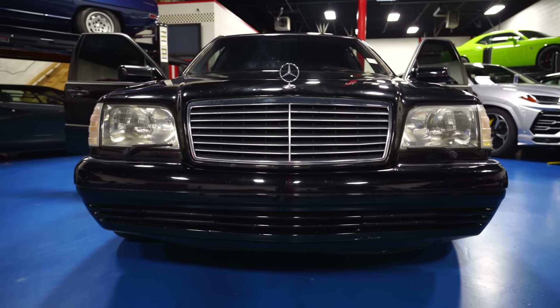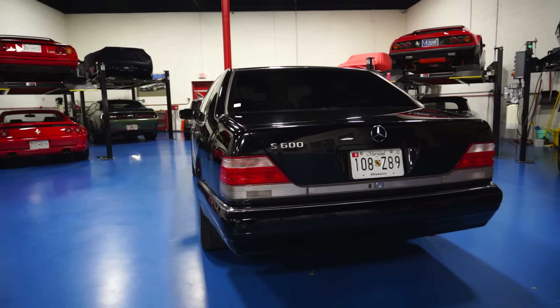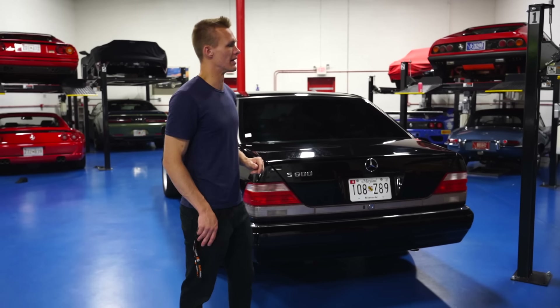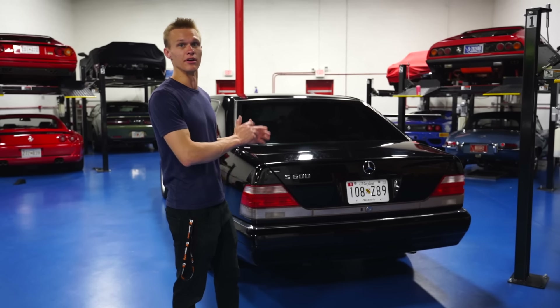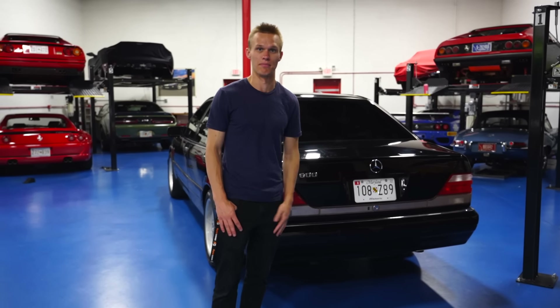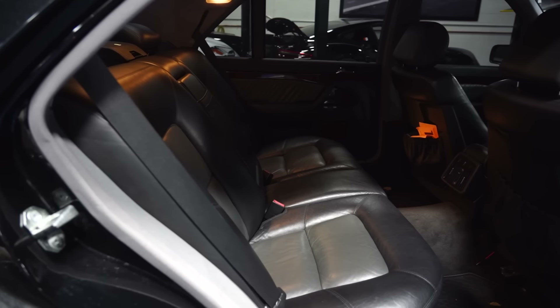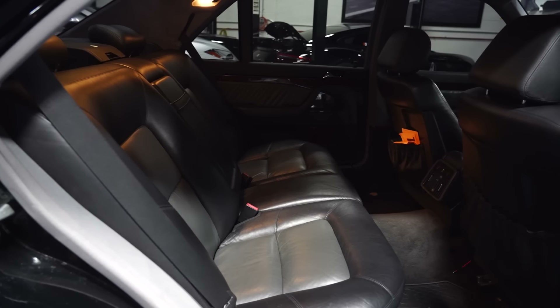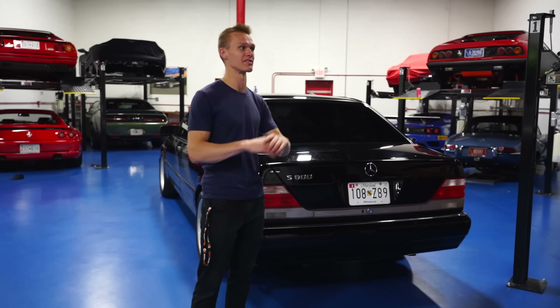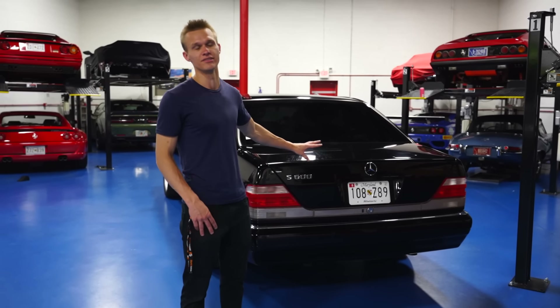A black-on-black 90s Mercedes, specifically from '97 to '99 — finding one of this year, this condition, this mileage... this car only has 85,000 miles on it. Finding one like this, very rare. Not to mention a black car with a black interior. There are lots of tans out there, lots of blue cars with tan, but you're not going to find a black-on-black. Very difficult.